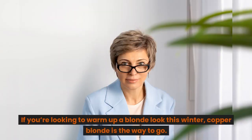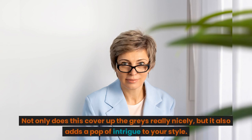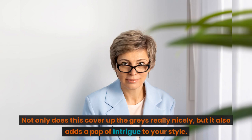Copper blonde cropped cut. If you're looking to warm up a blonde look this winter, copper blonde is the way to go. Not only does this cover up the grays really nicely, but it also adds a pop of intrigue to your style.